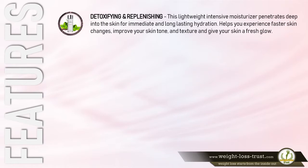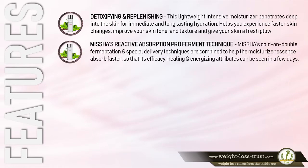Detoxifying and Replenishing: This lightweight intensive moisturizer penetrates deep into the skin for immediate and long-lasting hydration. It helps you experience faster skin changes, improve your skin tone and texture, and give your skin a fresh glow. Missha's Reactive Absorption Pro Ferment Technique combines cold double fermentation and special delivery techniques to help the moisturizer essence absorb faster, so that its efficacy, healing, and energizing attributes can be seen in a few days.